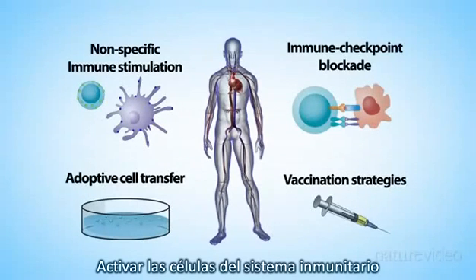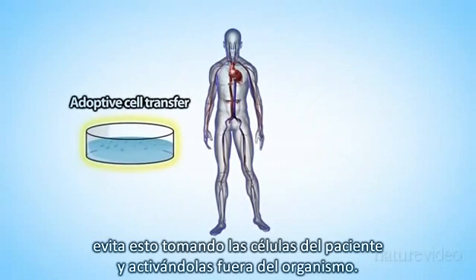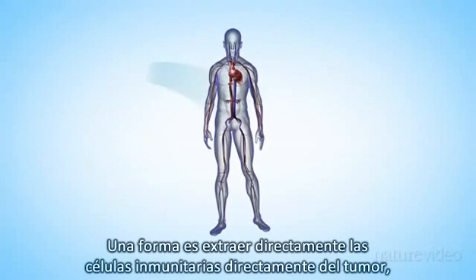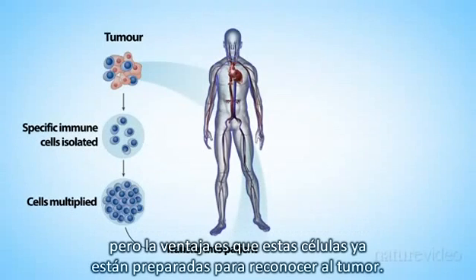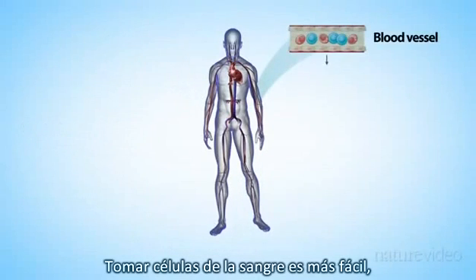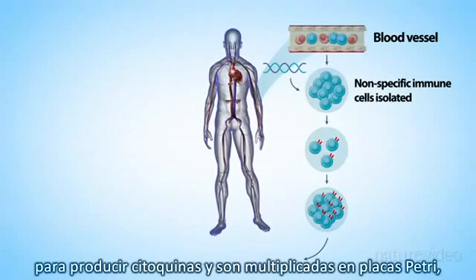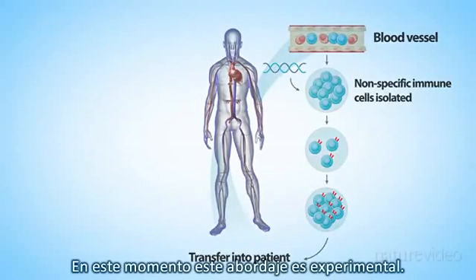Activating immune cells inside the body can be difficult, but the next strategy, adoptive cell transfer, combats this by extracting the immune cells from the patient and activating them outside the body, enabling researchers to specifically target the cancer tissue. One approach is to take immune cells directly from the tumour — it's difficult to extract enough cells, but the advantage is that the cells have already learnt to recognise the tumour. Taking cells from the blood is much easier, but then you've got to use genetic engineering to arm them with tumour-specific receptors. Either way, the cells are activated using cytokines and multiplied in petri dishes before being reintroduced to the patient. At the moment, this approach is experimental.